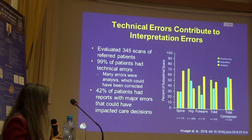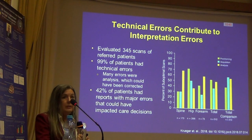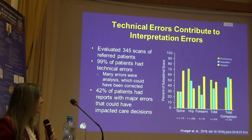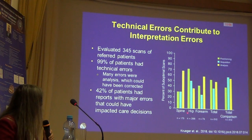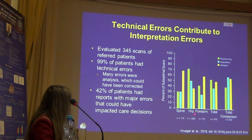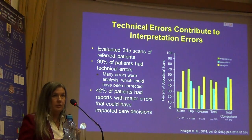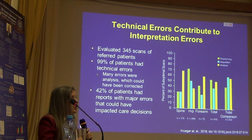These are data from our own institution — a serial number of individuals referred to our specialty clinics, from outside the community and from within our hospital. Again, we're seeing extremely high error rates, above 50 and 70%, mostly at the spine and hip. At the spine, most errors are analysis errors; at the hip, many are positioning errors. Spine and forearm analysis errors could be corrected, but hip positioning errors would likely require patients to come back. I'll return to this study later to talk about interpretation.